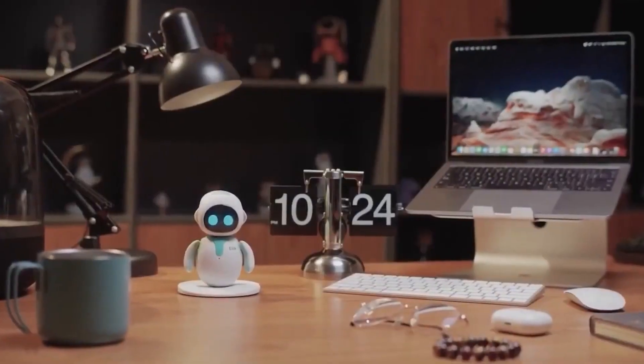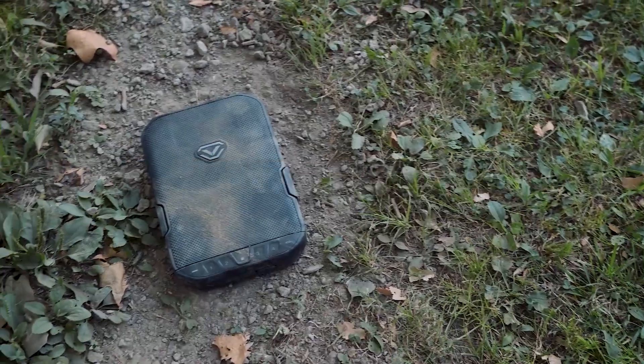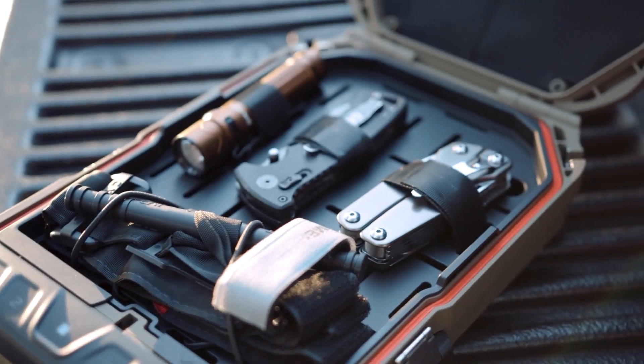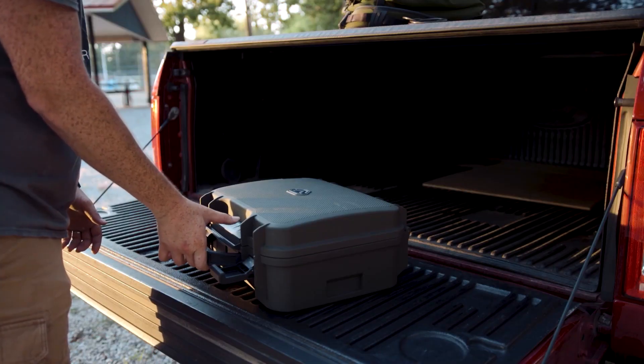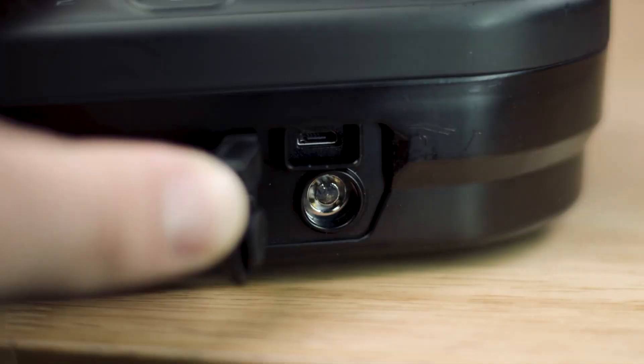So without further ado, let's dive into our gadget showcase. First up, we have the Voltec LifePod, the ultimate travel case for safeguarding your valuables. This compact safe uses a proprietary material that's not only lightweight but also incredibly sturdy.